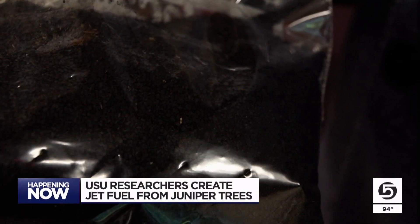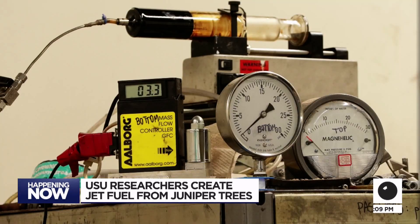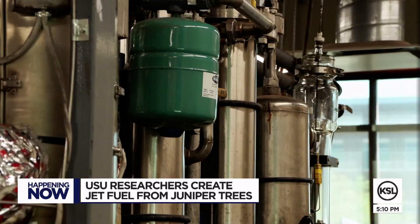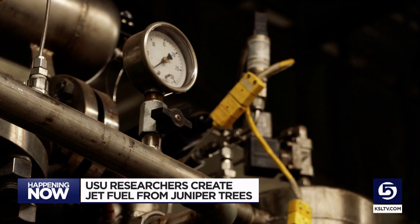Look at it in a positive way — now we can use it to create a solution. So Utah becomes part of the solution. Creating the biofuel does leave behind a black sand-like byproduct that Aglevois says can be used to help fertilize soil. The next step researchers need help with is finding an investor willing to help mass-produce the fuel and get it into the market.